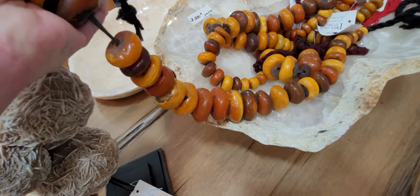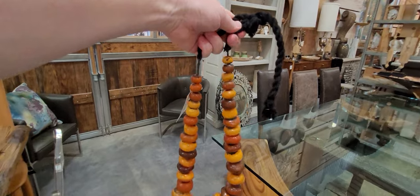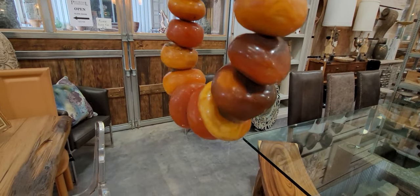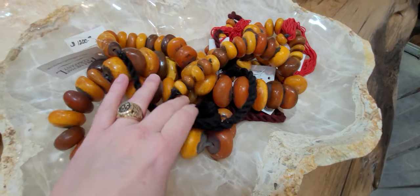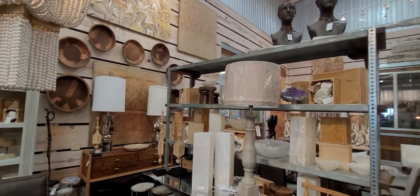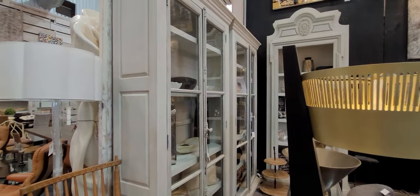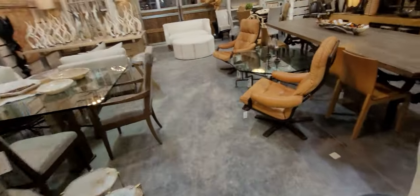Can you imagine wearing this beauty? Those beads right there are probably about three inches in diameter. This would weigh you down — it's super heavy, but beautiful beads. Look at the living room setups, the big bookcases. This chair is $5,500 — that's a pair of chairs you get for $5,500. I would just love to know where they source all of these goodies.